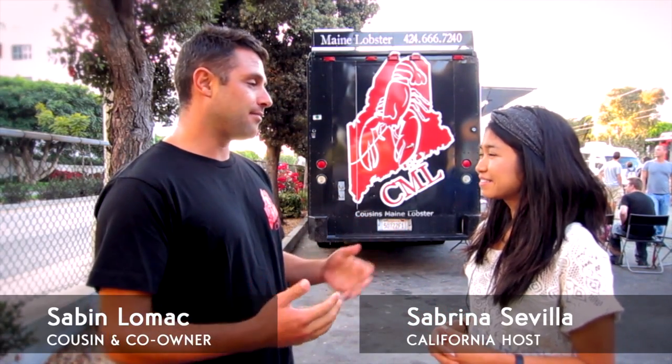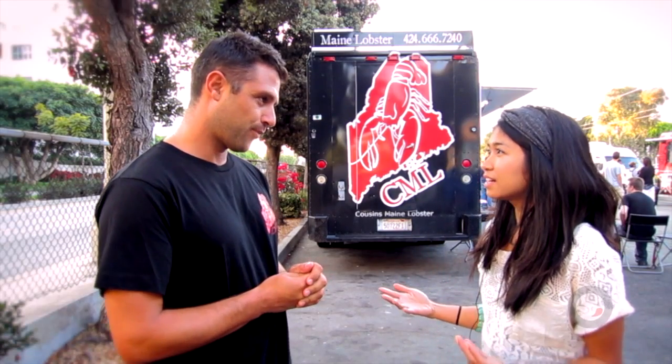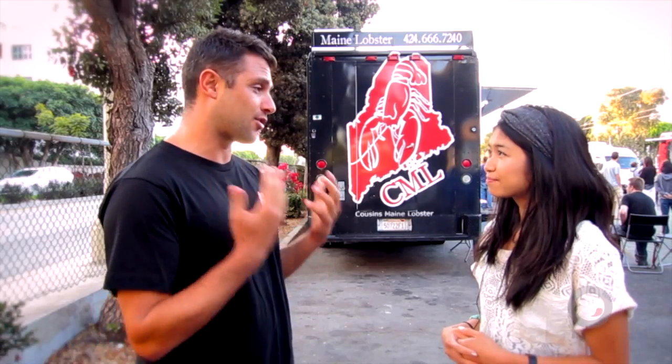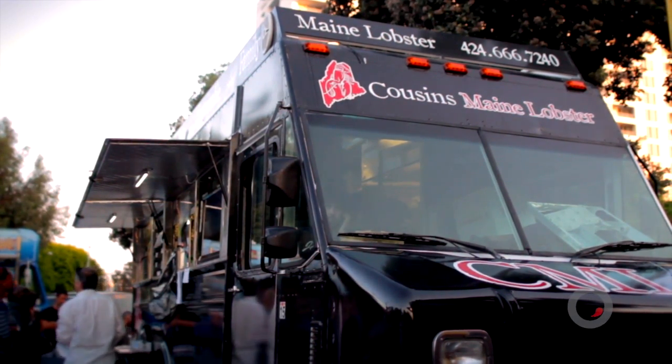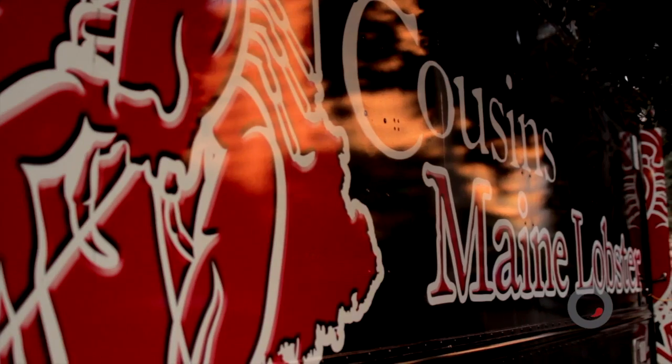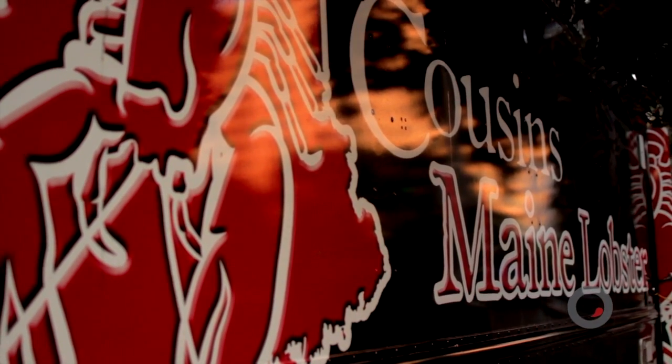So Saban, we're here at your food truck. Can you start us off with a little bit of your background? I am from Maine — Scarborough, Maine — a town right outside of Portland. I've lived here in Los Angeles for about six years. Missed my hometown, missed my food, so my cousin and I decided to bring it out to Los Angeles. What inspired you to start a food truck? We saw the market, we saw that there are so many good ones that offer such a diverse menu, and we craved the food we grew up on. So we said, let's make it accessible for us and for everyone else. The rest is history.